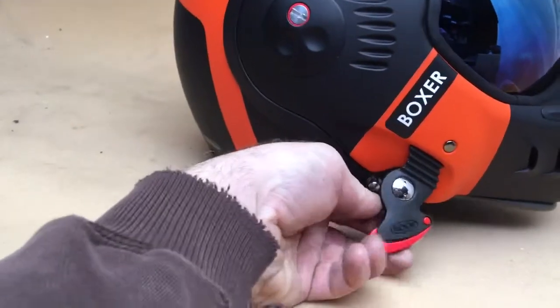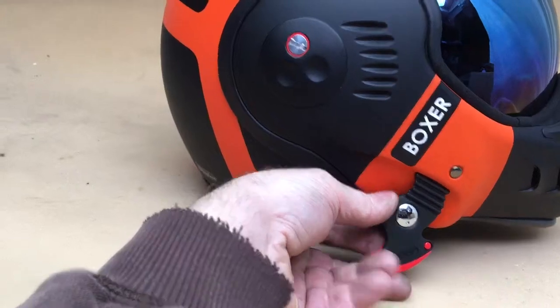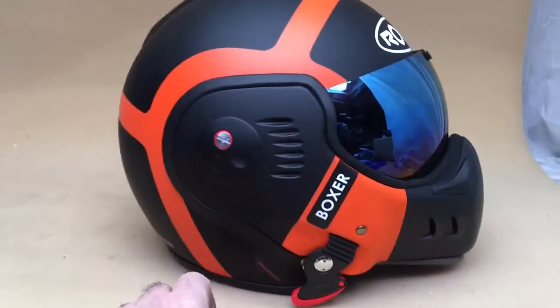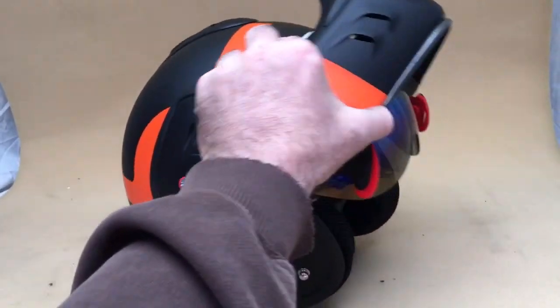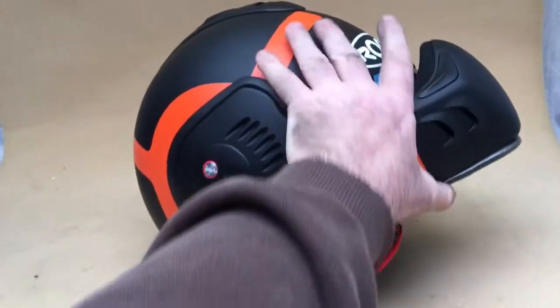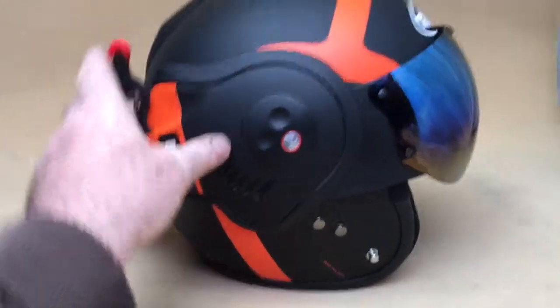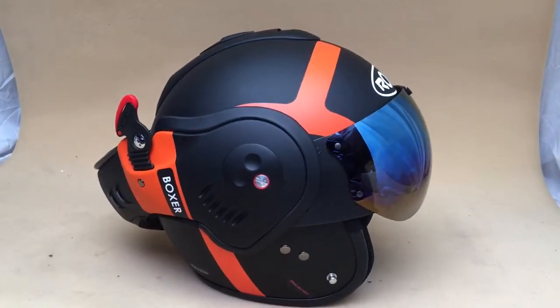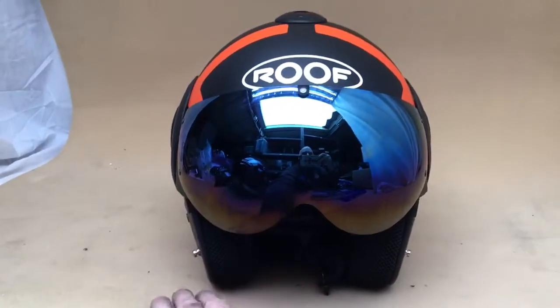The crust does a quick release by pushing this up. So as you're going along, or when you stop, whichever you like, what you can do — this will actually flip right up. A bit awkward one-handed. Basically, you now have an open face helmet.